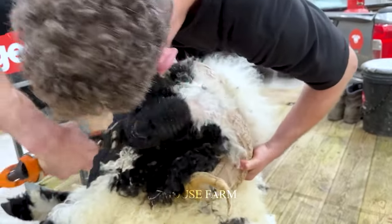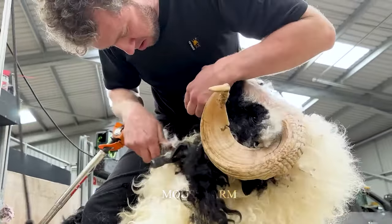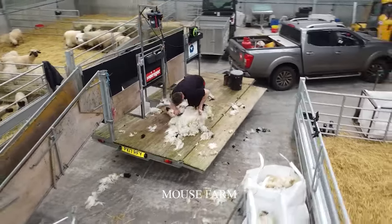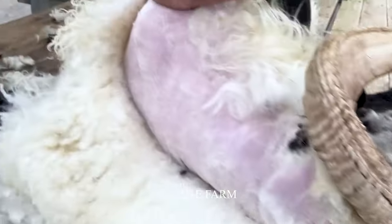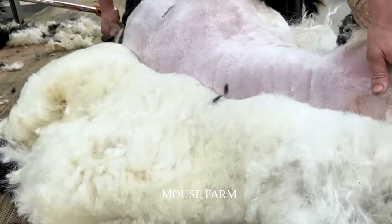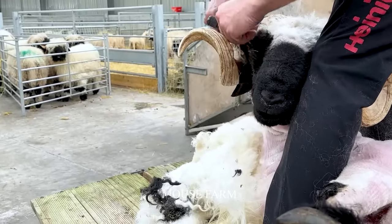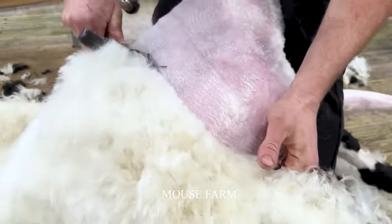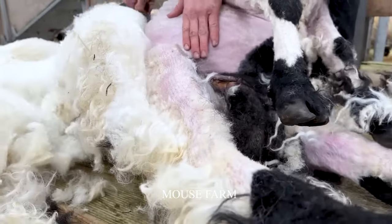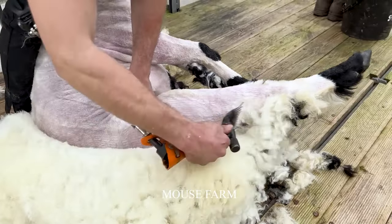Black-nosed wool has high economic value. In particular, black-nosed wool has good quality and is less susceptible to aging. Black-nosed fleece is used to produce high-end handicrafts such as coats, rugs, blankets, pillows, and many more. In addition, black-nosed fleece is also used in the fashion industry to create unique and classy products.